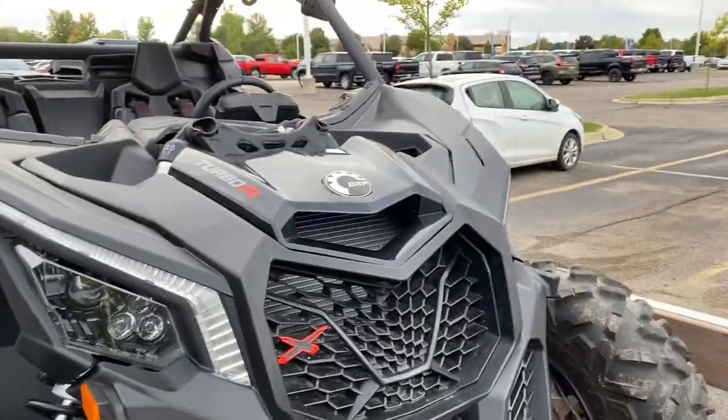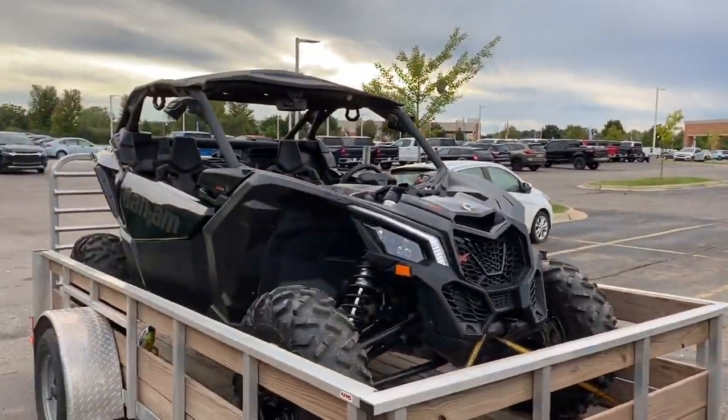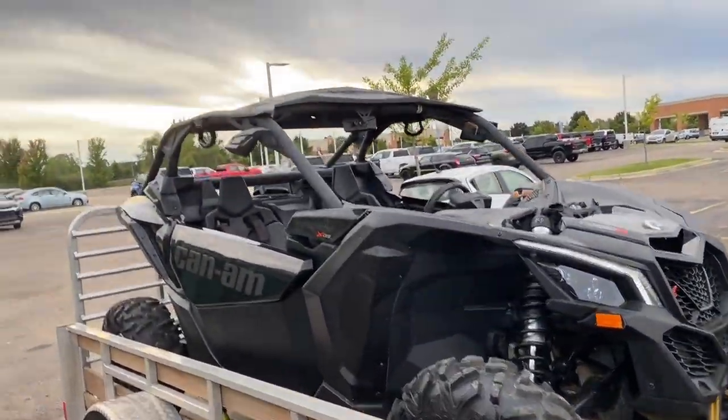Which, whatever — throw some wheels on it, we'll get her. But there she is. Basically a brand new X3 for 20 grand.